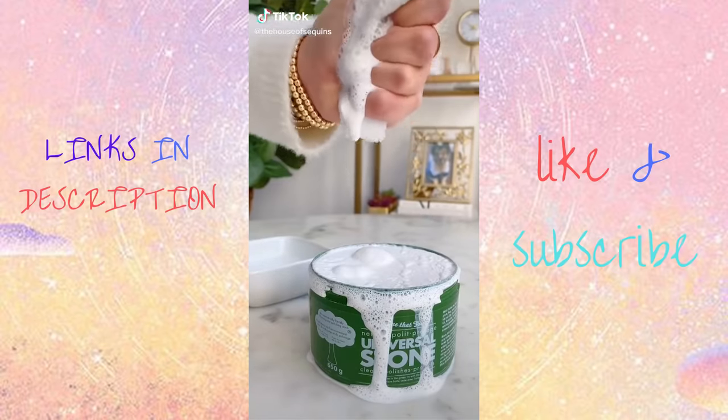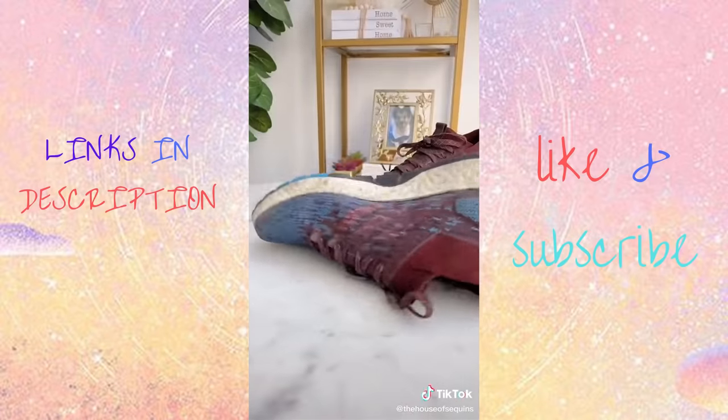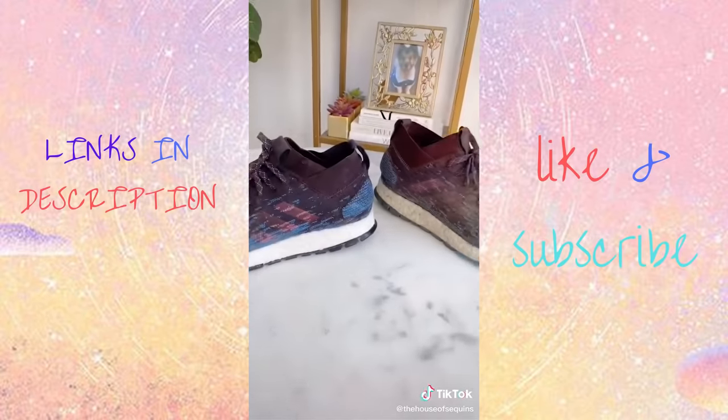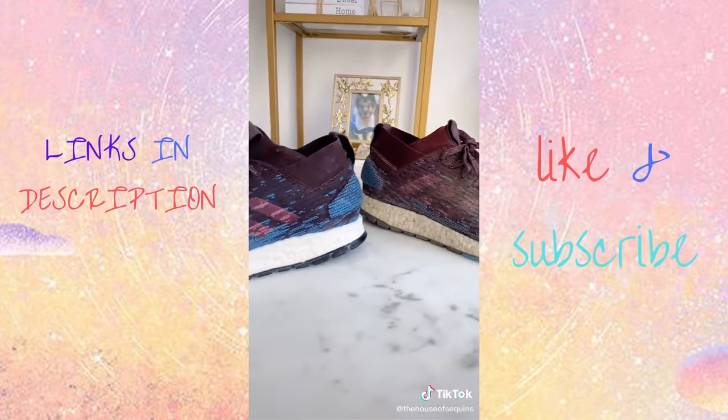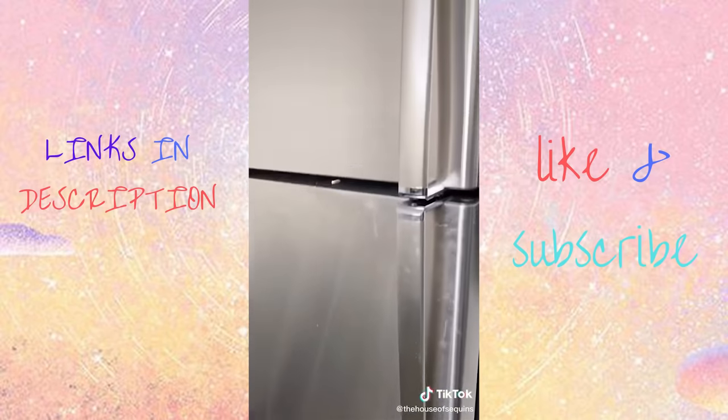I couldn't wait for this package to arrive. It's actually a solid cleaning stone that turns into a full multi-purpose cleaner. First I tried it on these old sneakers — after scrubbing, the results are just wow. I also tried it on my refrigerator, and I can't believe it. Here is the before and after.